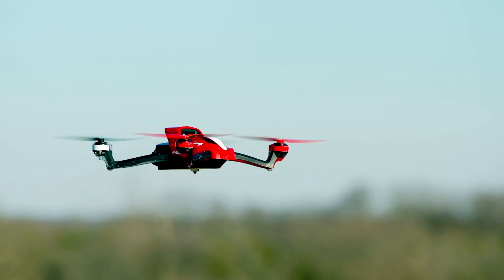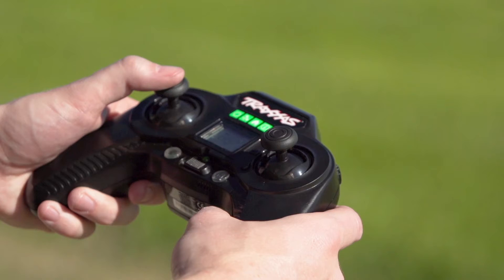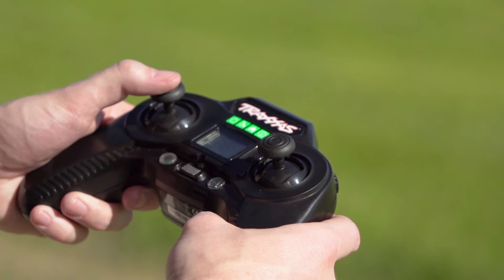Aton is also equipped with a fail-safe system to automatically initiate return to home in certain situations. In these cases, the transmitter will emit a sequence of beeps to let you know what is happening.